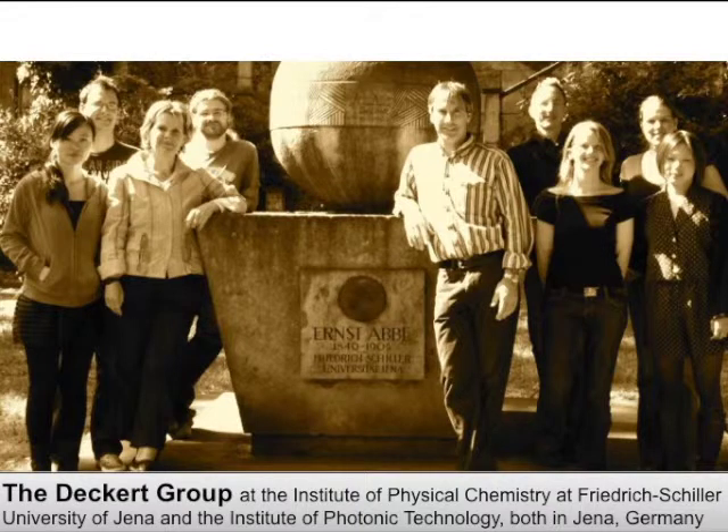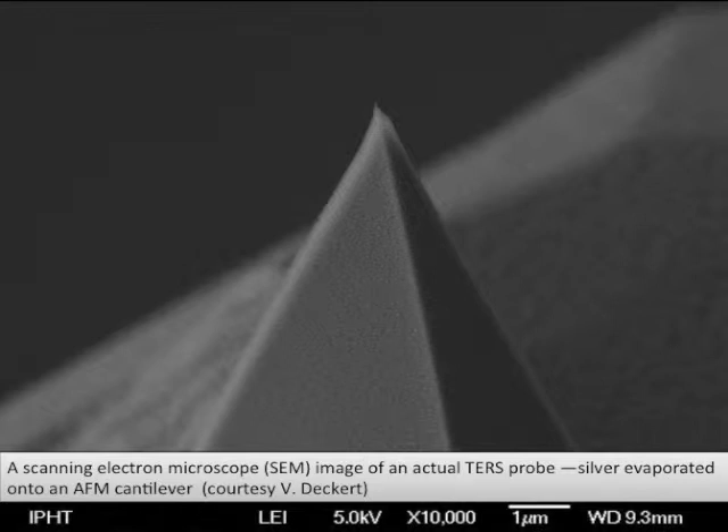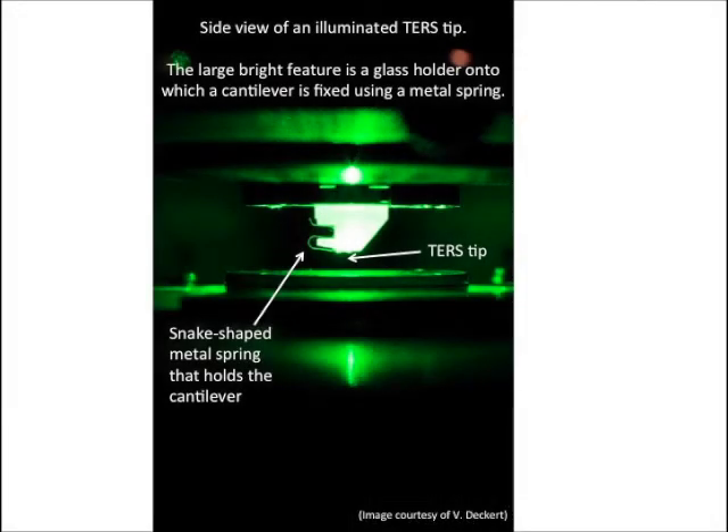So you can also answer questions by using TERS that you could not answer using surface-enhanced Raman? Surface-enhanced Raman is a different technology. If you want to obtain information on a lateral scale, surface-enhanced Raman spectroscopy is probably not the method of choice. For SERS, you have to homogenize the sample, so you don't have the lateral differences anymore. Imagine a geological sample — in that case, you are not interested in homogenizing the sample, you want to distinguish localities. This you can only do if you put the enhancing site, in our case the TERS probe, to the different localities. We can do that with a lateral resolution approaching 1 to 10 nanometers. That is a big difference between SERS and TERS — SERS is not a method where you can achieve high lateral resolution.